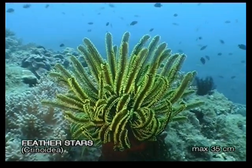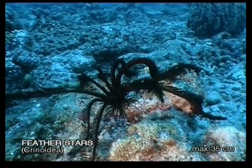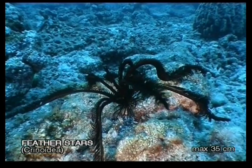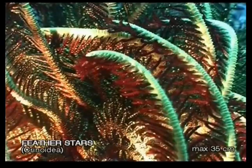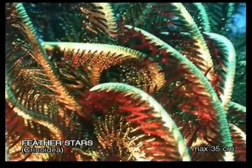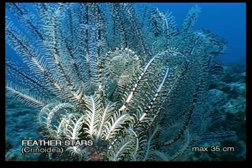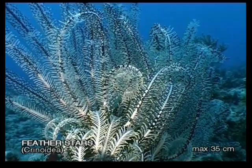Feather stars are very decorative and colorful. Although seemingly fragile, they've been around for millions of years. They usually have between 10 to 20 long and delicate feeding arms, which are like velcro and are used to filter out plankton. While perched onto a sea fan or coral, a feather star will stretch out its arms into the current to feed.